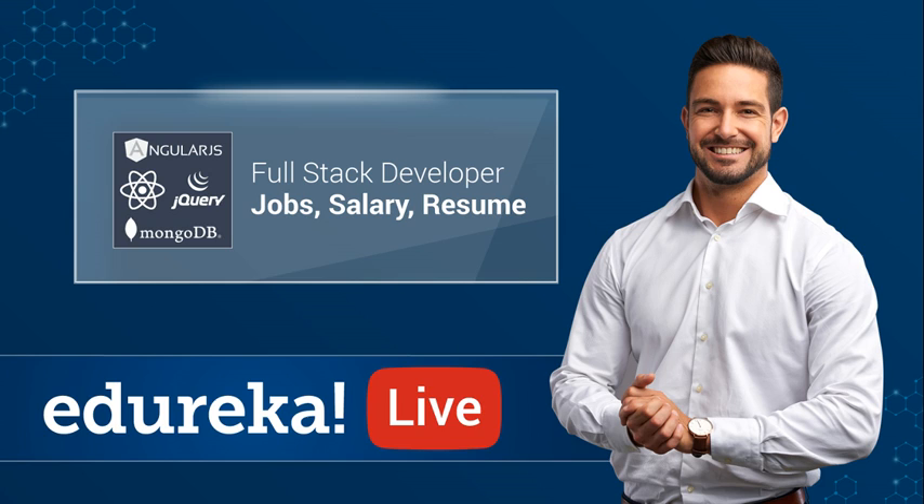Hi everyone, this is Dulekha from Edureka. I welcome you to today's live session which is dedicated to full-stack web development. Becoming a full-stack web developer is no less than becoming a superhero — it involves continuous dedicated practice and a strong will to learn. With this in mind, let me run you through today's agenda.